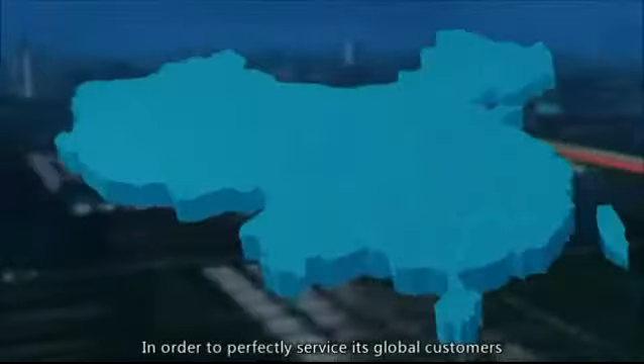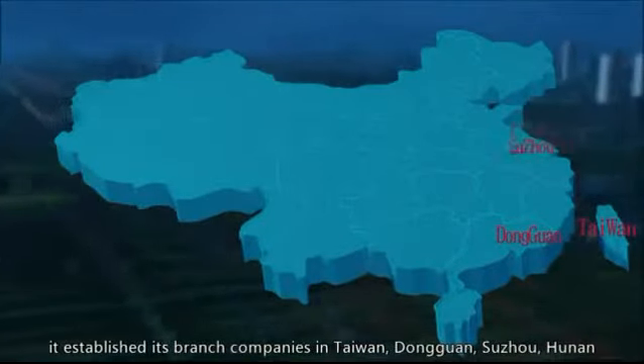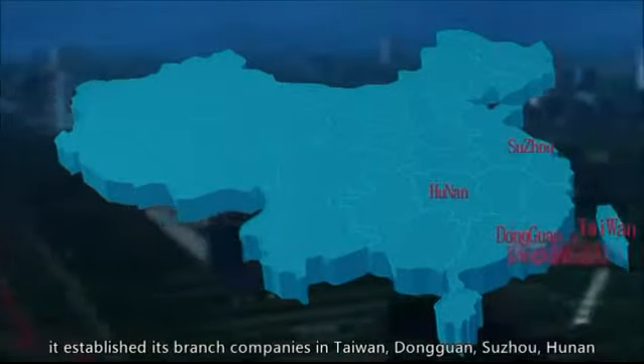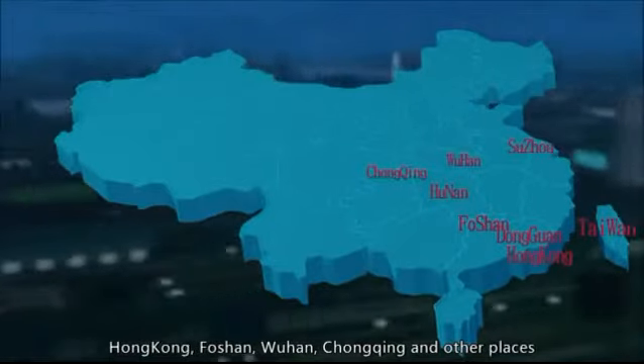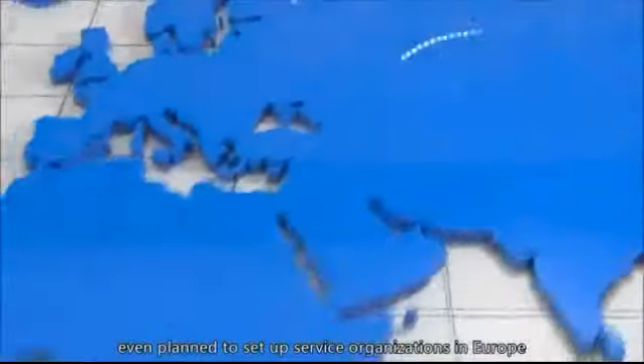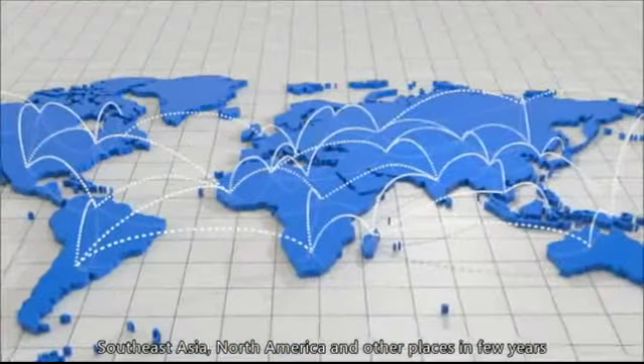In order to perfectly service its global customers, it established branch companies in Taiwan, Dongguan, Suzhou, Hunan, Hong Kong, Foshan, Wuhan, Chongqing, and other places, and even planned to set up service organizations in Europe, Southeast Asia, North America, and other places in the coming years.